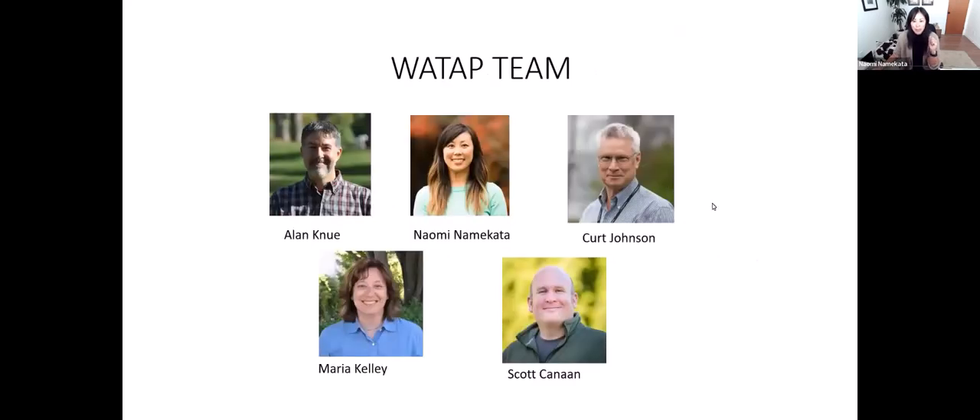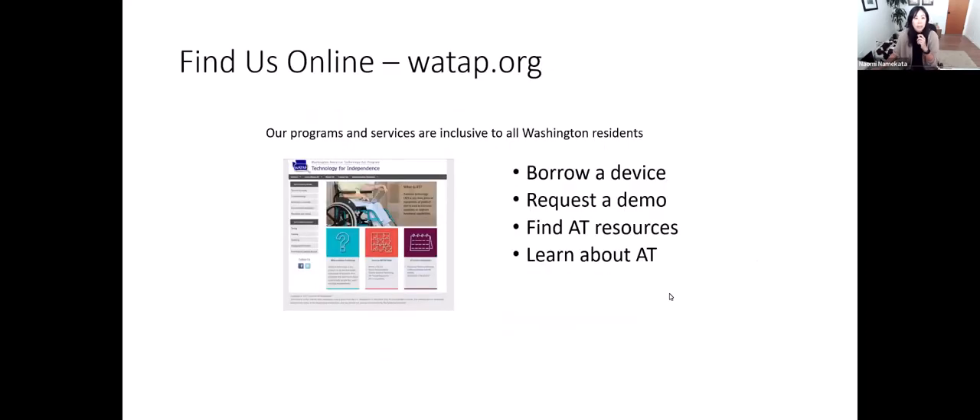In our state, we are housed at the University of Washington Center for Technology and Disability Studies. This is our WATAP team. As you can see, we're quite small. Alan Canew is our director, myself, Kurt Johnson, and Maria Kelly, our Assistive Technology Specialists, and Scott Canan manages our lending program, amongst lots of other tasks. The best way to learn more about our program is to find us online. Our website is WATAP.org.